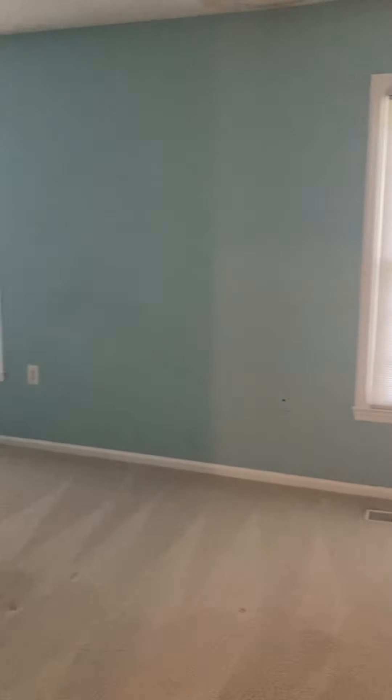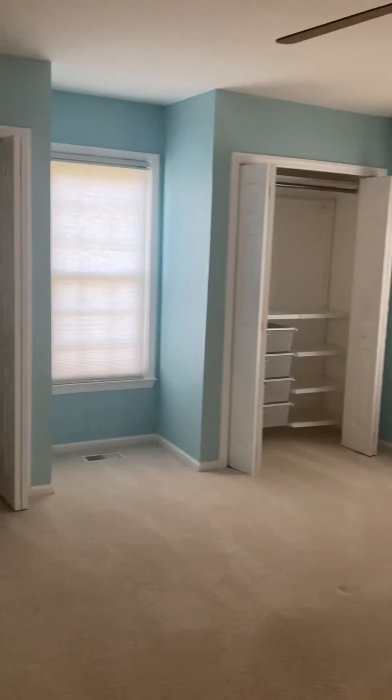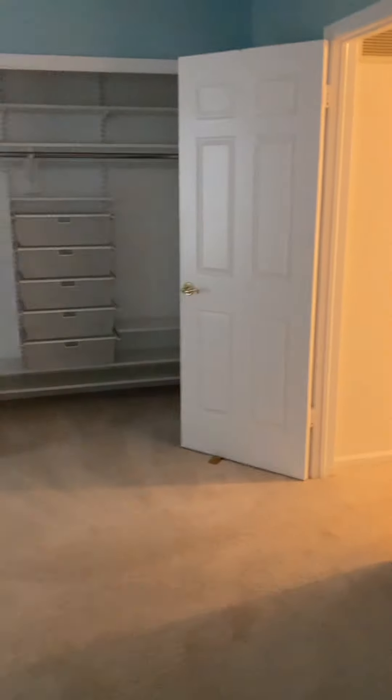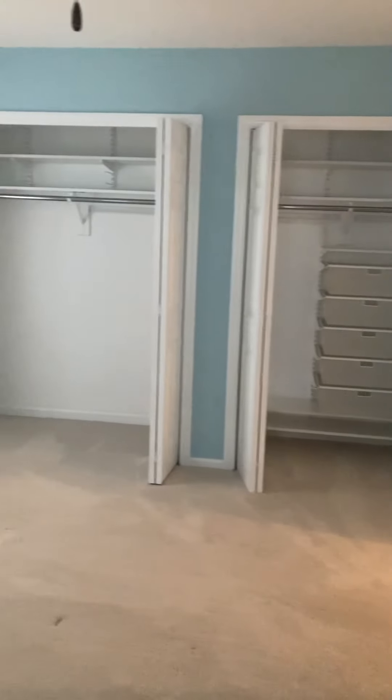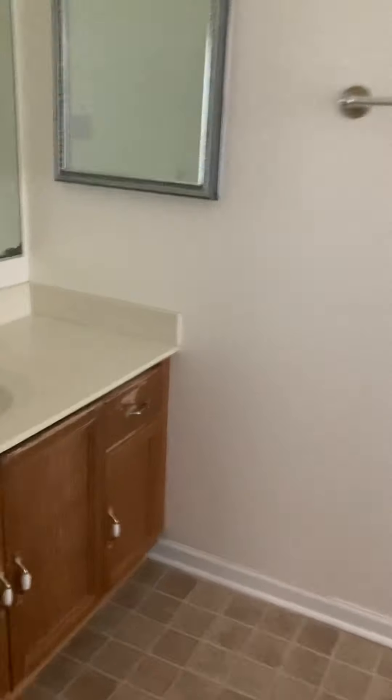Into the master we go. Nice, ginormous master with a ceiling fan and three windows. You'll notice two closets on this side, and spinning around, you'll see there are two closets on the other side as well — so plenty of closet space.